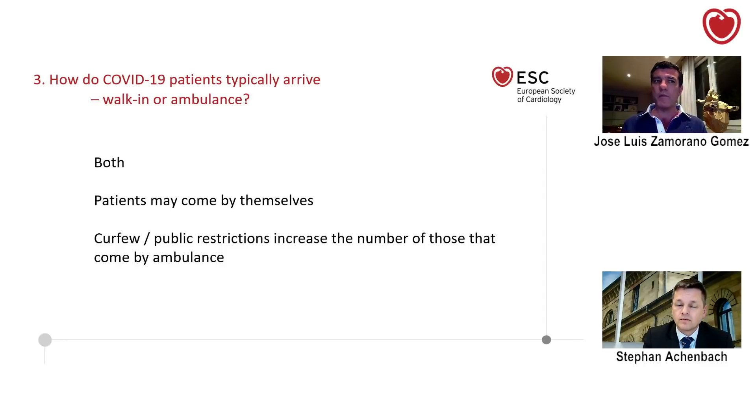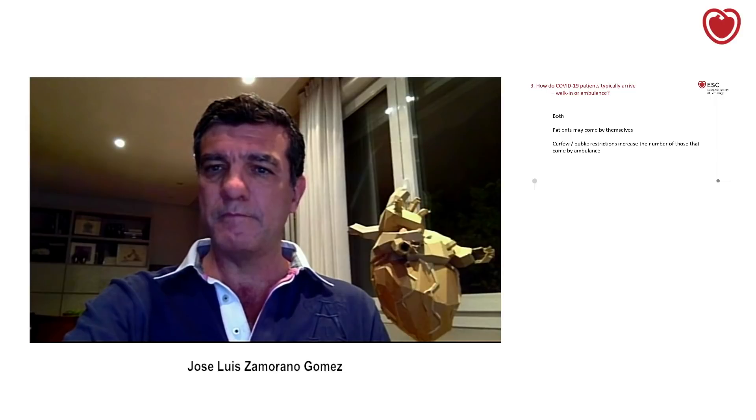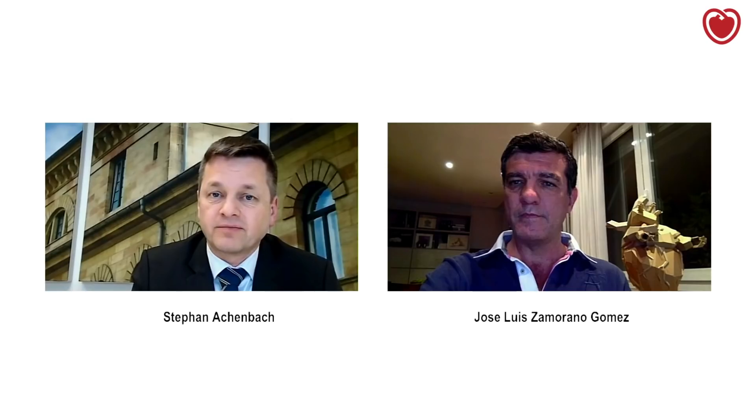We have special phone numbers. The patients may come by themselves — this is true. But now you will see that, for example, Madrid is closed and with public restrictions increasing, the ambulances are bringing patients more frequently to the hospital. That's what we heard from all of the experts: as the pandemic cluster grows, more and more patients will come late, especially as they can't leave their homes and will be brought by ambulance.